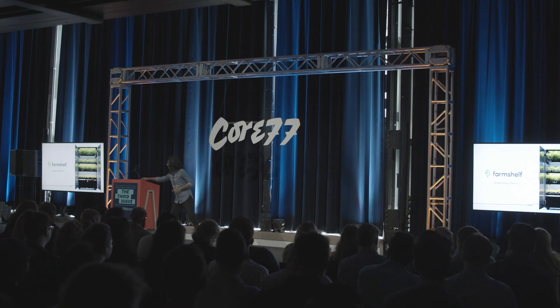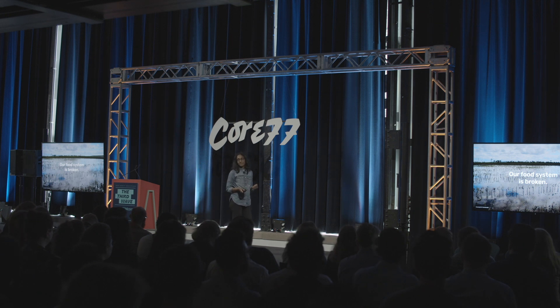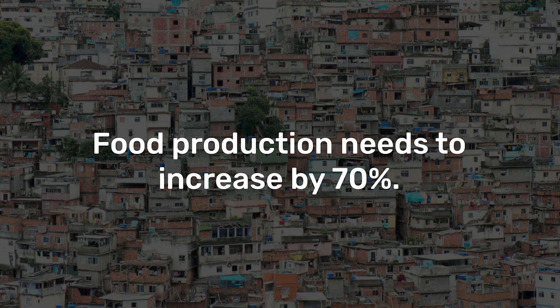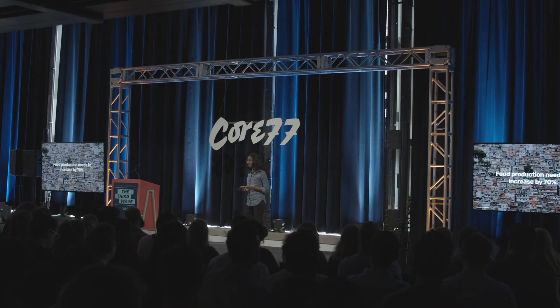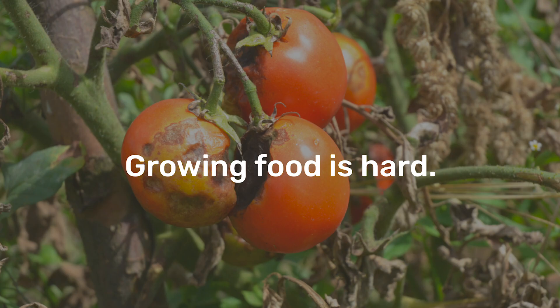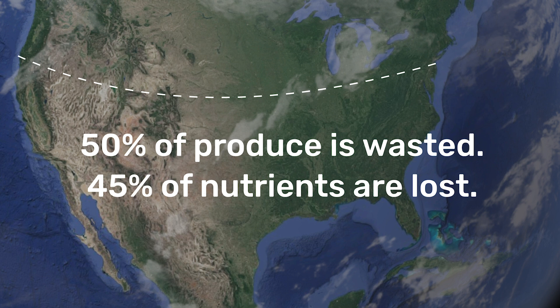Today, I want to talk about something different. Our food system is broken, and we have enormous need. 70% — that's the percentage we need to increase food production to hit our needs by 2050 to feed 10 billion people. And on top of that, traditionally growing food has been really challenging. It takes a lot of time, space, expertise. And behind all of that is this crazy, inefficient, convoluted supply chain.